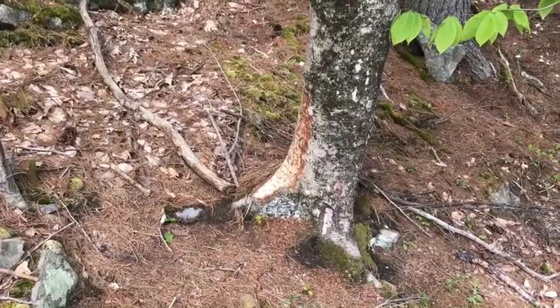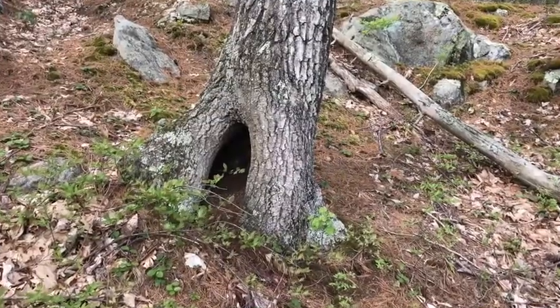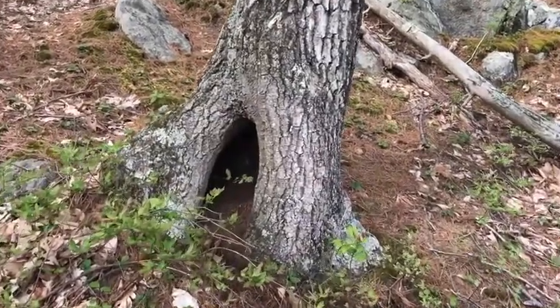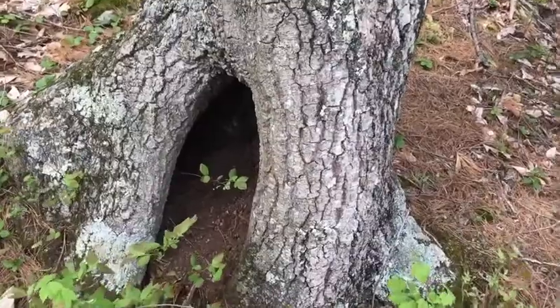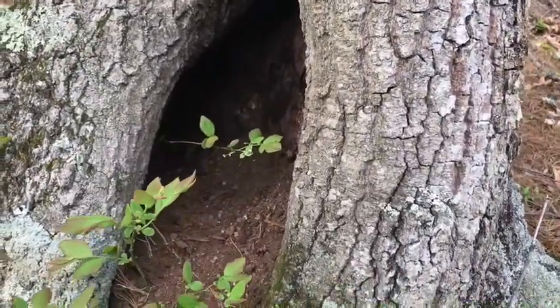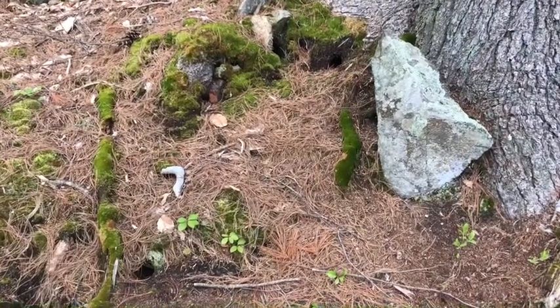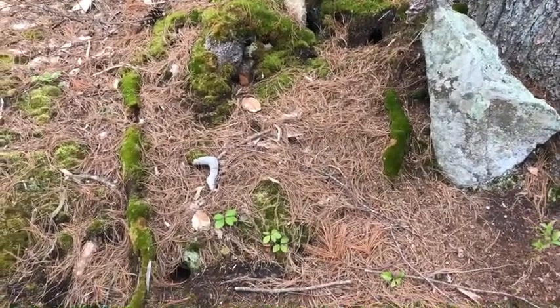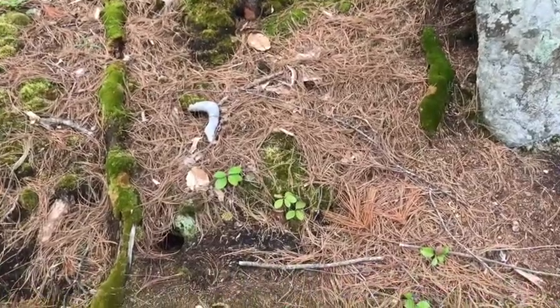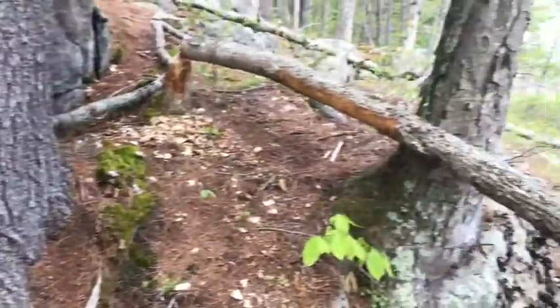I wonder what's happened to that tree. Or what's going on at the base of this tree? It's a pretty big tree — why is it all hollow inside like that? Do you think anybody might live in there? I wonder. Or who could have dug all these holes? I'm hoping that you'll help me solve some of these mysteries by looking for clues around our marsh habitat.